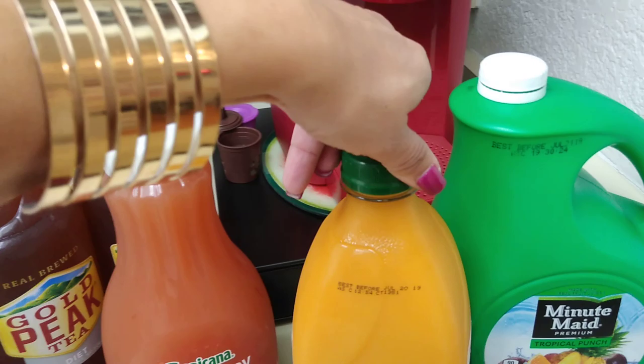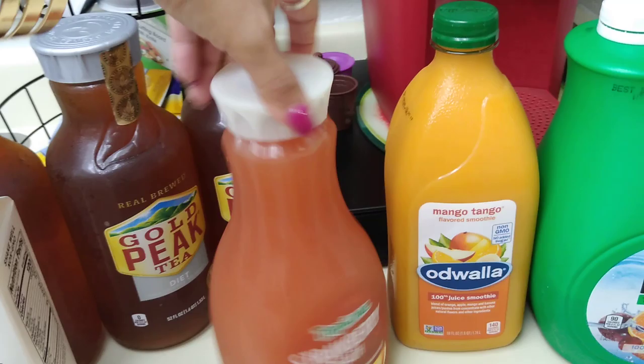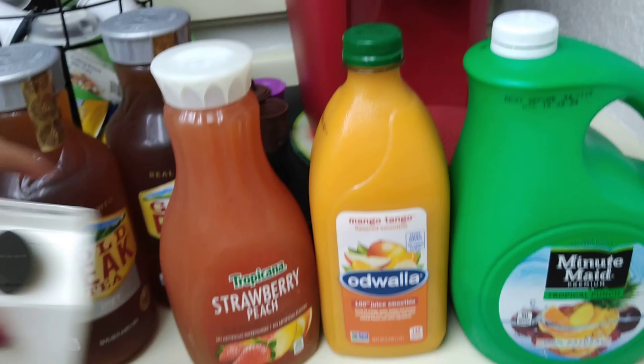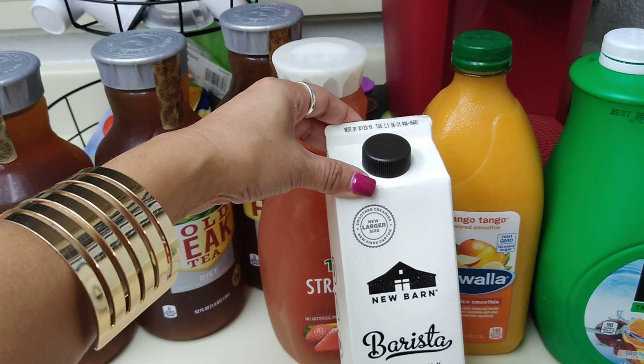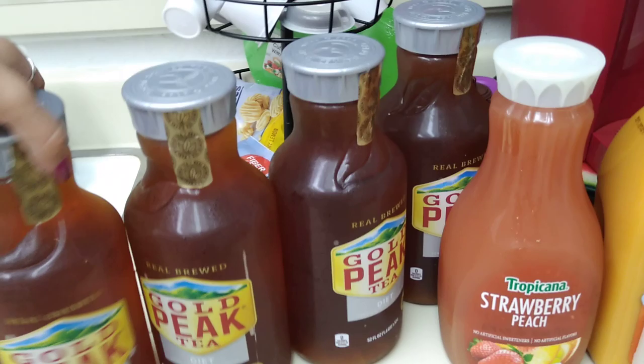I also picked up Tropicana strawberry peach — no artificial sweeteners, no artificial flavors, 52 fluid ounces, expiration date July 18th, 2019. I also picked up this new larger size Barn barista almond milk creamer, luscious hot or cold, dairy free, 32 fluid ounces — expiration July 23rd, 2019, so that's going to go in the freezer. And they had Crystal's favorite diet iced tea because I ran out, so now I am fully stocked again.